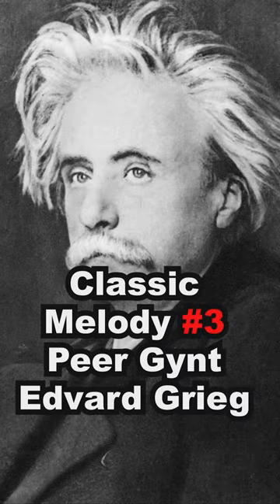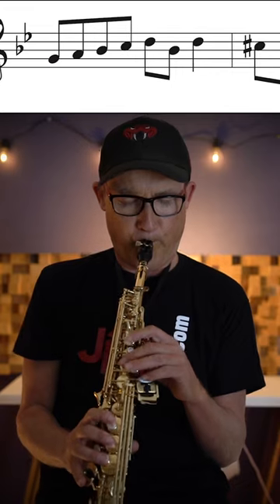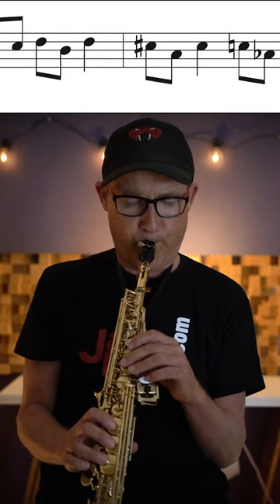Peer Gynt by Edvard Grieg, jazzed up with some tasty blues notes.